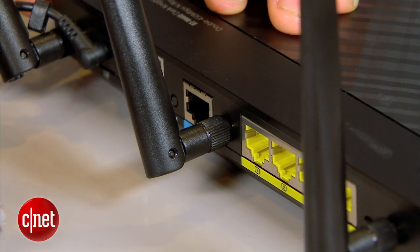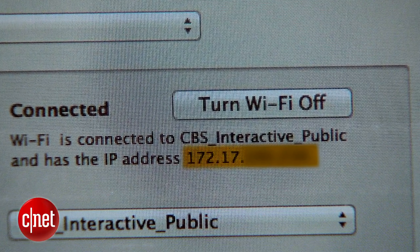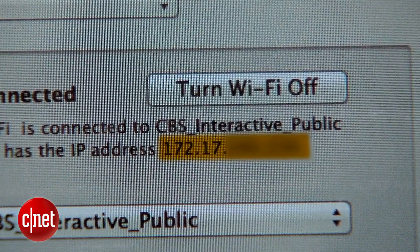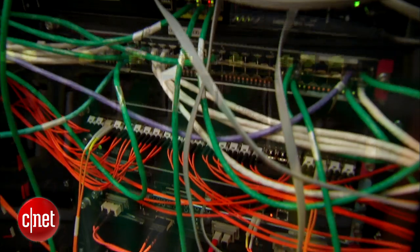In order for a device to connect to the internet, it needs a way for other devices to be able to find it — to know where it is. For example, when you connect your router to the internet for the first time, it's given a unique IP, or internet protocol, address by your internet service provider. This allows other devices to be able to find your router in an ocean of billions of other devices.